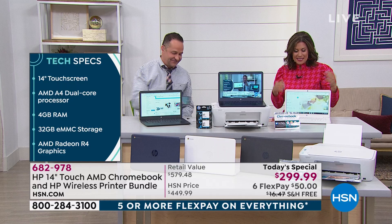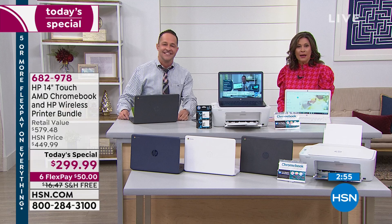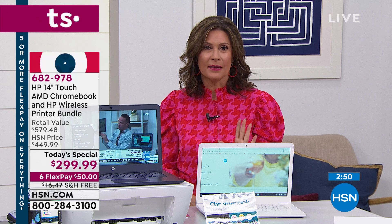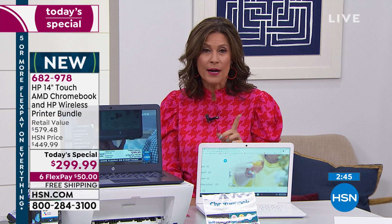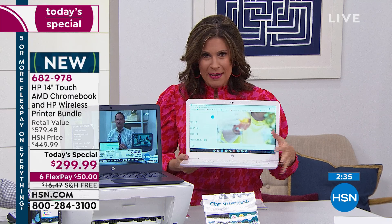What we do have here is a fabulous way for you to update your entire office. We're starting a new hour right here at HSN. I'm Alice Carone, and Aaron Berger is joining me. We have a very quick look at our Today Special because this is the best offer for the rest of the year when it comes to a laptop — the lowest price that you will see.